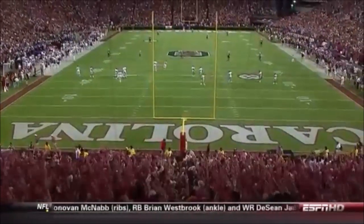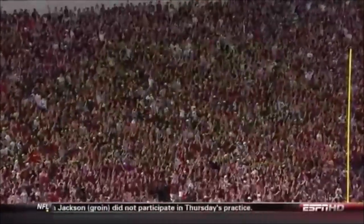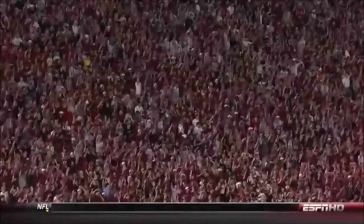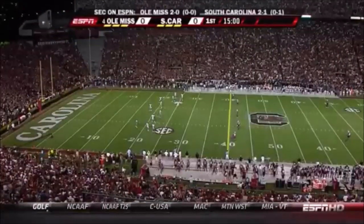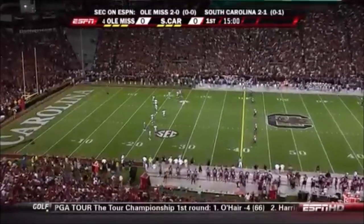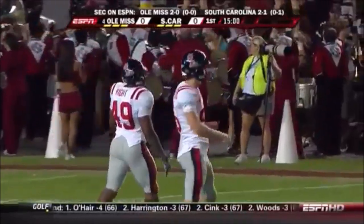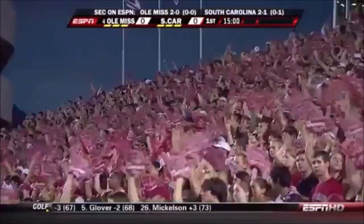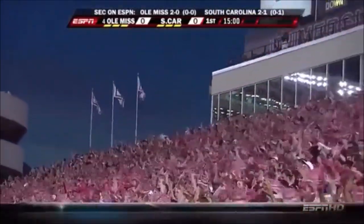South Carolina won the toss and the ball coach said we'll take it to start the game. Kicking off for the Rebels, the freshman Andrew Ritter. Bryce Sherman, who is the true freshman sensation for Steve Spurrier's team, goes about 5'5", 150. He will try to get this evening off to an electric start for the home team.